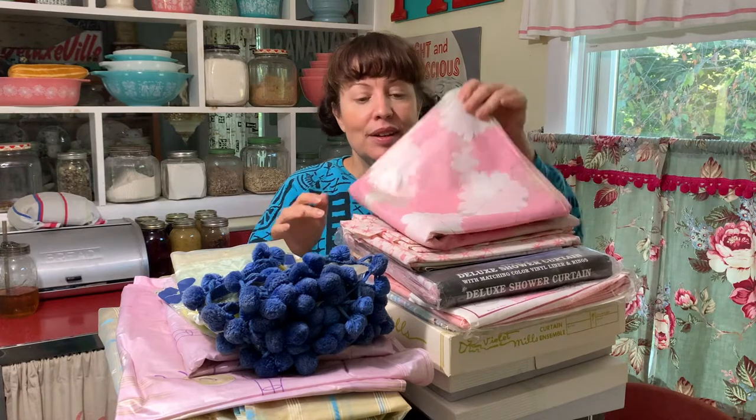Hi friends! Welcome back! Let's talk about shower curtains — precisely, vintage shower curtains. Guess what I found at my favorite hoarder house? That's right! I found some vintage shower curtains, and I wanted to share them with you today in a really quick video.